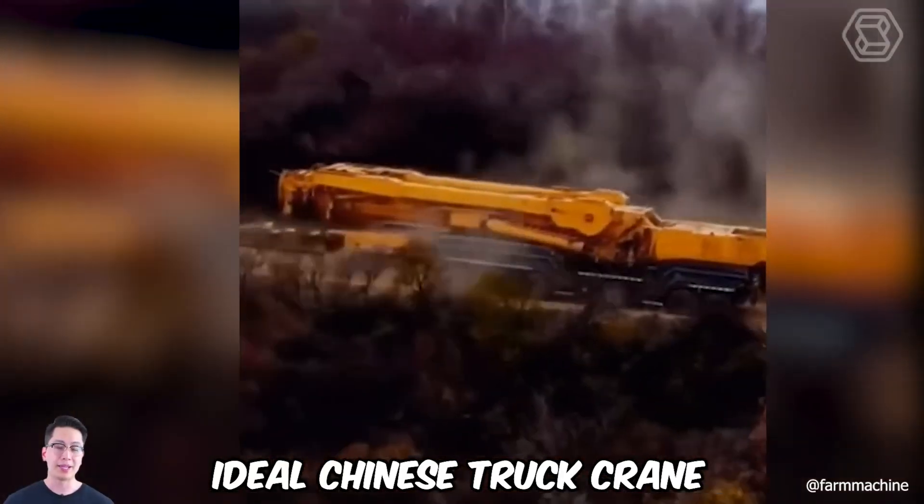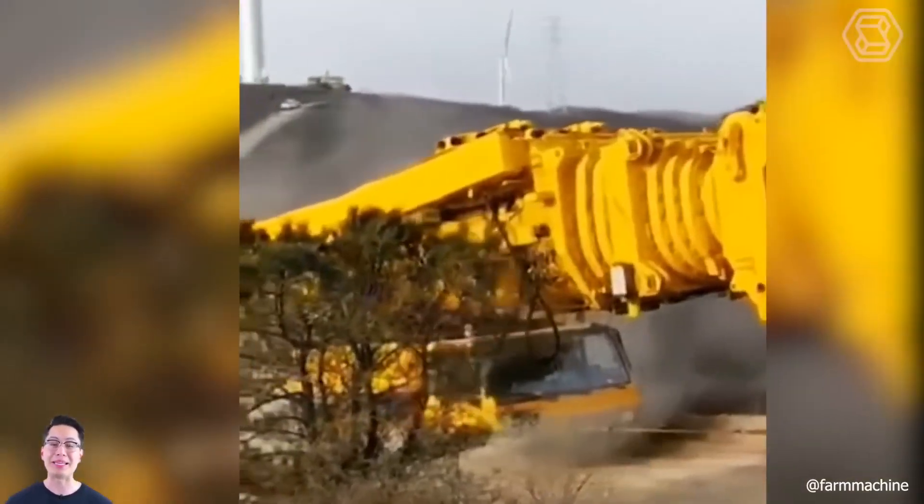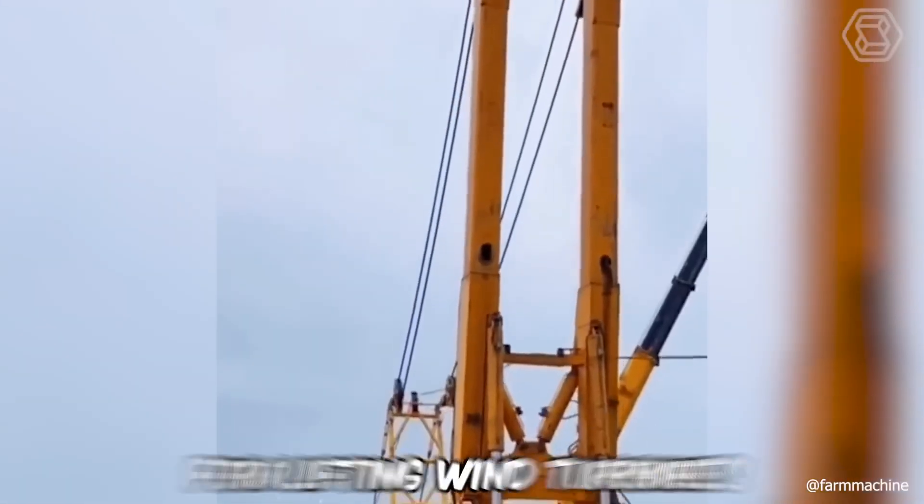This is what an ideal Chinese truck crane with a lifting capacity of 1,200 tons and an empty weight of 920 tons looks like, developed specifically for lifting wind turbines.